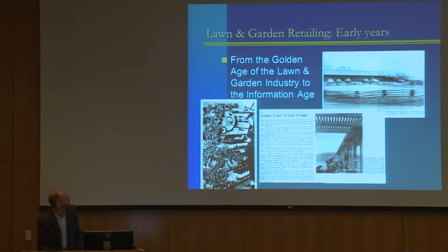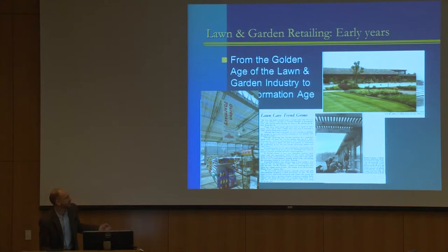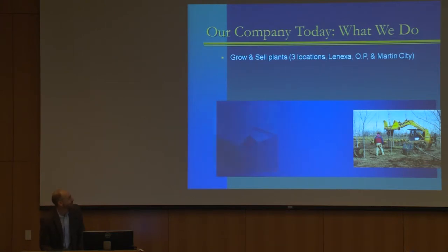There's a picture of my mom in 1970 in our department holding a bottle of Chlordane or DDT — that business looks very different today. Here's what the Roe store looks like today, and here's our garden pharmacy department. That article showed the store expanded to 12,000 square feet; the garden pharmacy department alone at our Martin City store is 12,000 square feet. Today we grow and sell plants at our three locations in Lenexa, Overland Park, and Martin City. We also manufacture, bag, and distribute mulches, soils, and gravels — a lot of that run out of our yard waste recycling business.